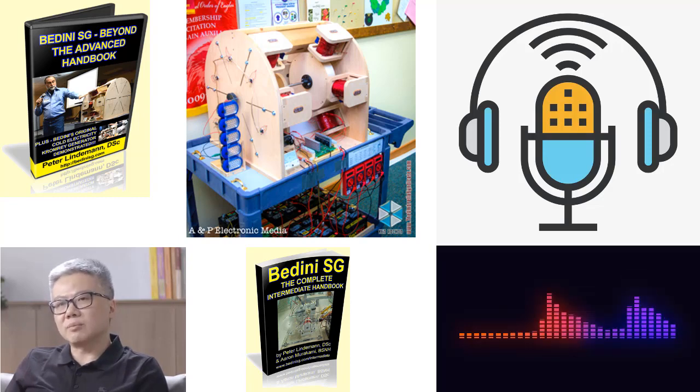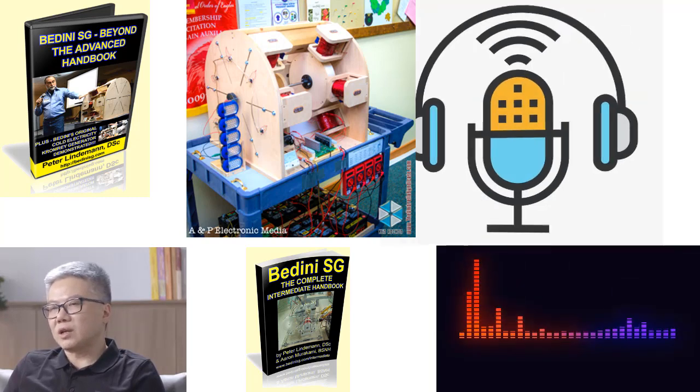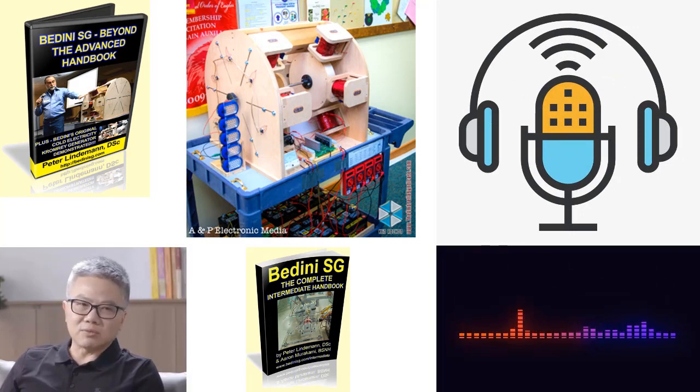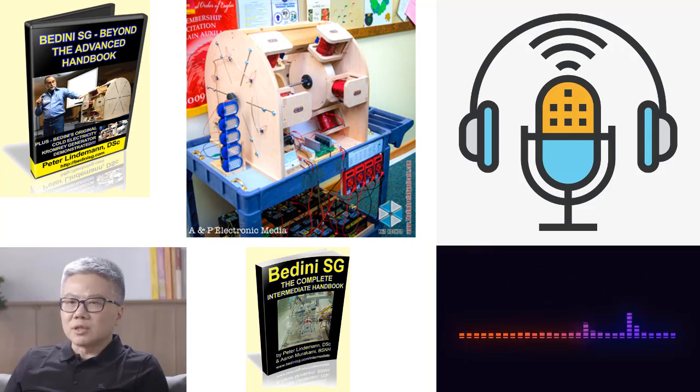This comprehensive guidebook not only explores component matching and fine-tuning but also delves into the utilization of capacitors for enhanced electrical recovery and proper discharge into batteries. Moreover, it sheds light on Tesla's method of conversion and its application in the miniaturized Tesla technology within the Badini SG.